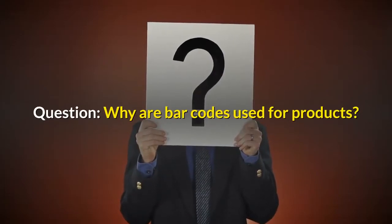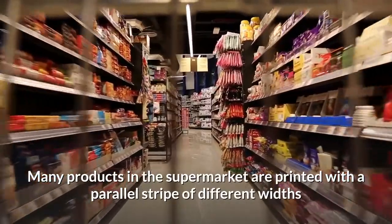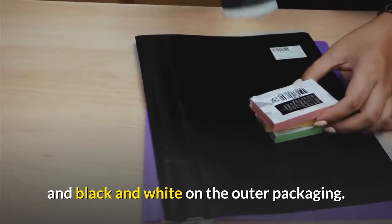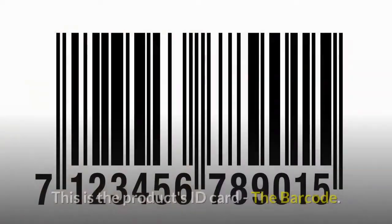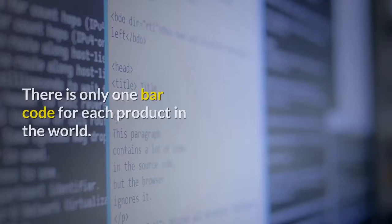Why are barcodes used for products? Many products in the supermarket are printed with parallel stripes of different widths in black and white on the outer packaging. This is the product's ID card — the barcode. There is only one barcode for each product in the world.